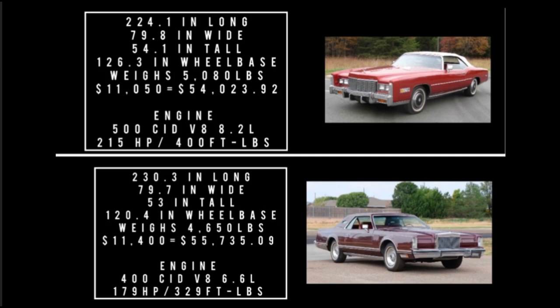Looking at these numbers side by side, there are a lot of very interesting things going on. On paper the Lincoln is bigger, but in reality it looks like the Cadillac is bigger. The Cadillac is wider, taller, and has a longer wheelbase. It weighs almost 500 pounds more than the Lincoln. I thought the Cadillac always cost more, but it turns out the Lincoln Mark V actually cost $1,700 and change more. The Cadillac also makes more power — 36 more horsepower and 71 more pound-feet of torque.